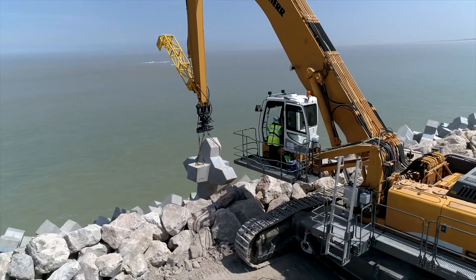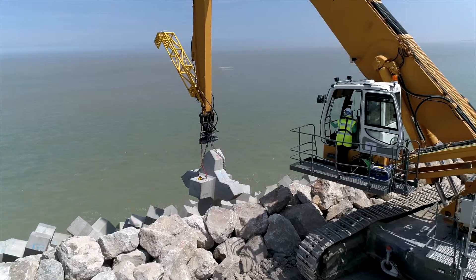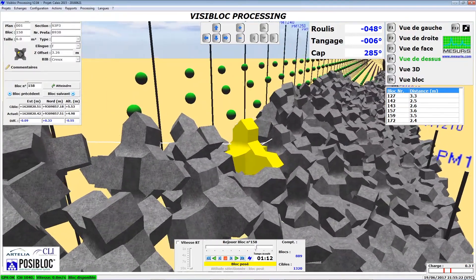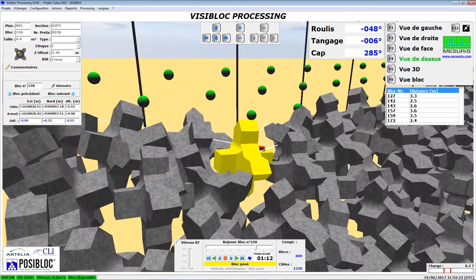The final position of the block and its interlinking with the neighboring blocks are then reported in order to be validated by the DMC, the patent owner, and for the following beds to be installed.